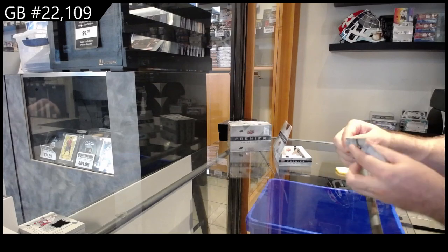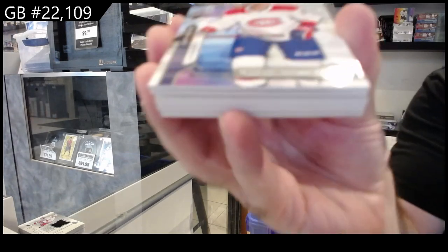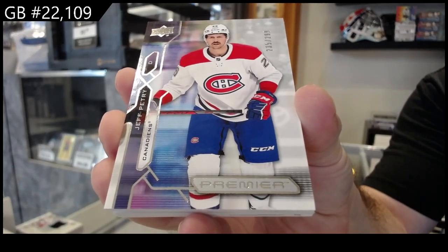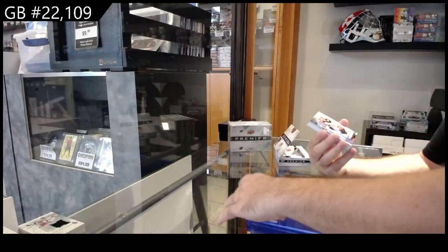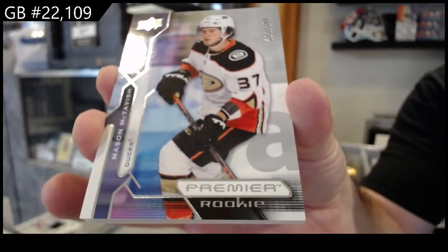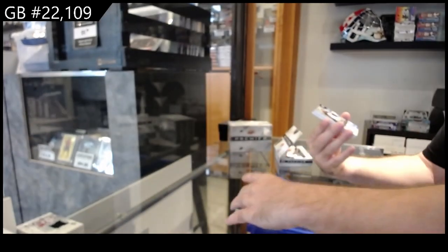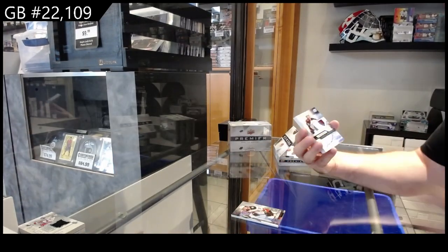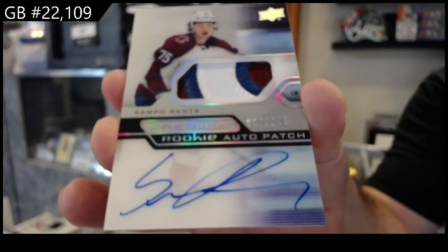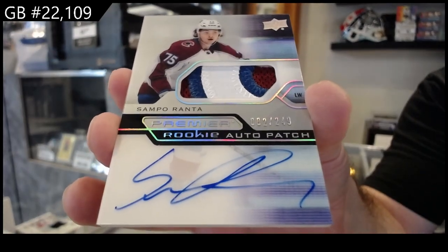All right, let's see what box two has in store. Number 299 Petrie for Montreal, number 2399 McTavish for Anaheim, number 249 rookie auto patch for the Avalanche of Ranta.